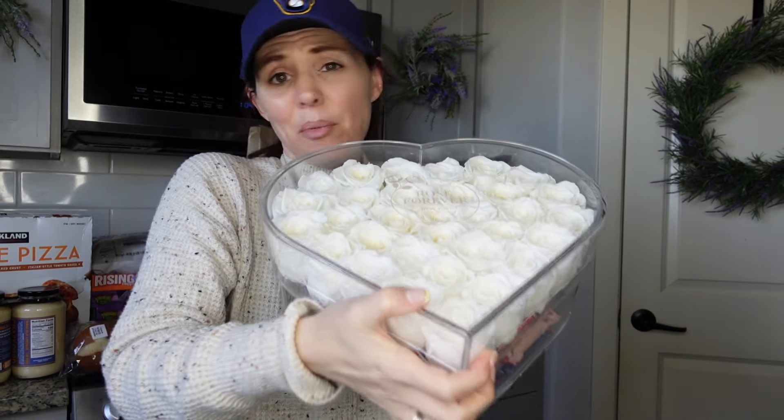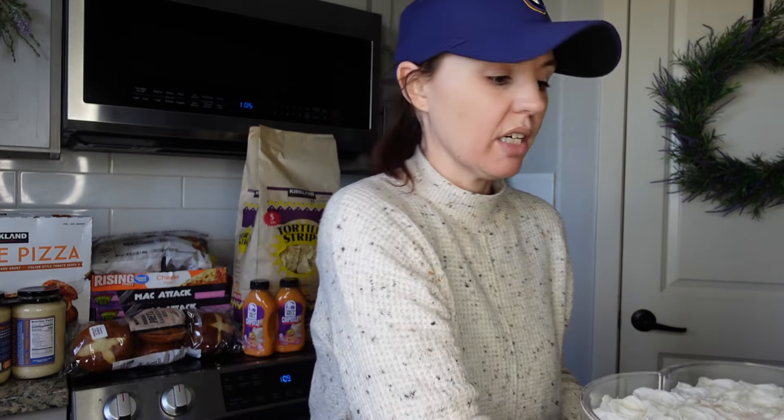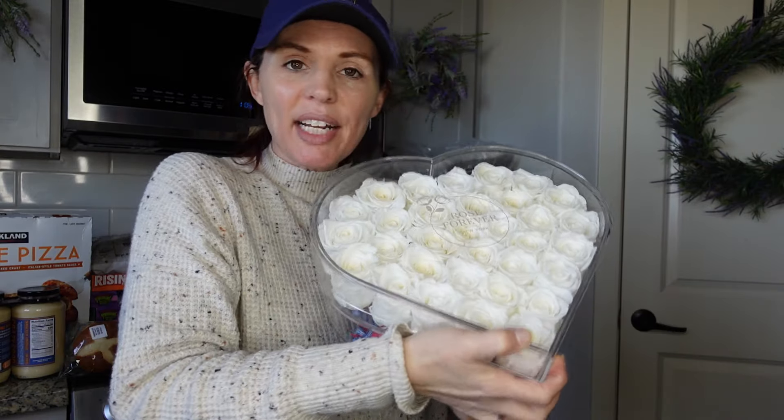I just love Rose Forever — they're a great company. Real roses are guaranteed to last a year, but honestly they last longer. I have some that are two to three years old and they still look good. Definitely check out Rose Forever — they're at Costco right now, and their website has up to 60% off. It's all new to me because I'm a Costco newbie!